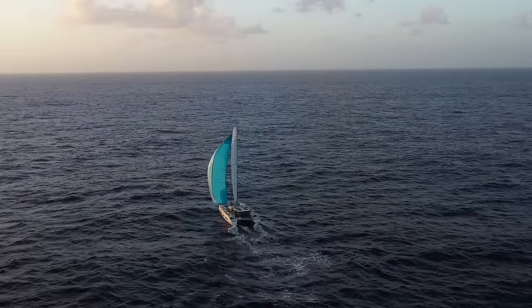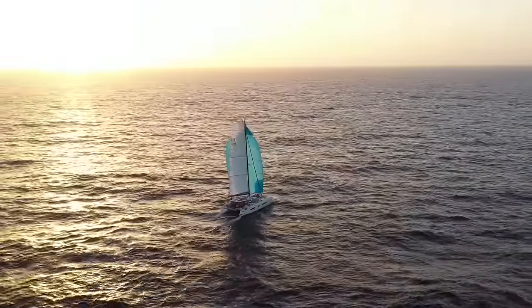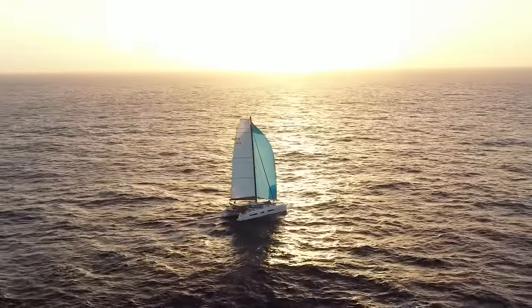Halfway across — how are we feeling? Happy. Happy to be where we are. We're not motoring, sailing nice, got the A2 up today. A couple of challenges ahead with the weather. There's a cold front coming and then maybe a no-wind situation — we'll be fine as long as we don't run out of pretzels, water, and diesel.